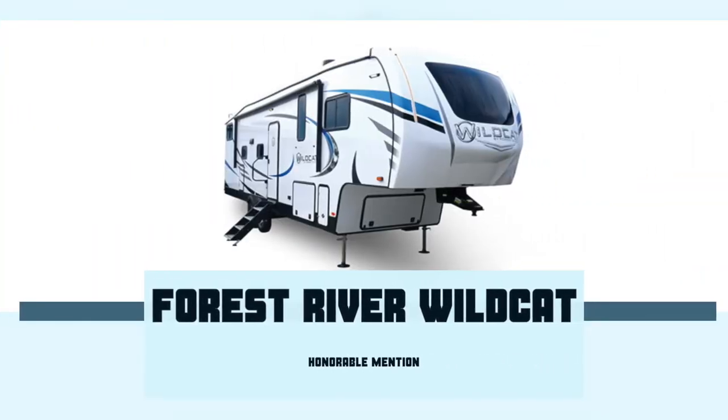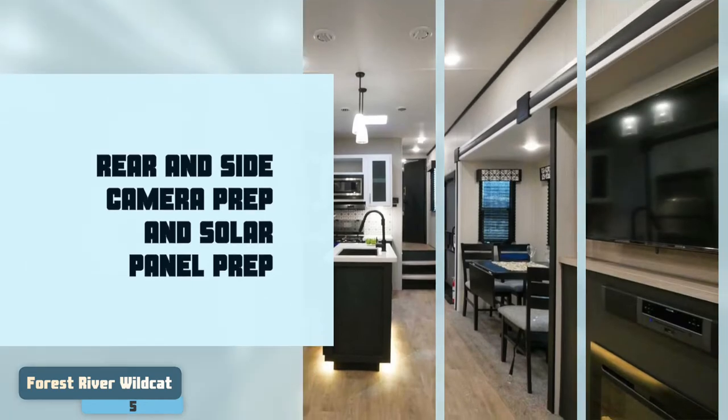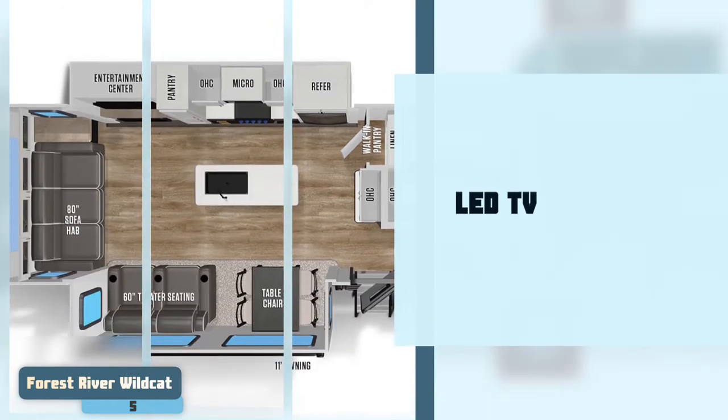First we have Honorable Mention, the Forest River Wildcat. It is equipped with rear and side camera prep and solar panel prep. The living area has an electric fireplace which is remote controlled, and it also carries a LED TV with mega lift-up storage. It is a great investment to make.